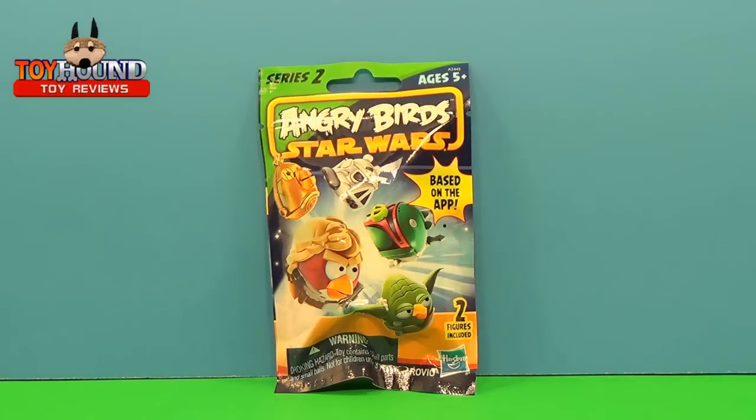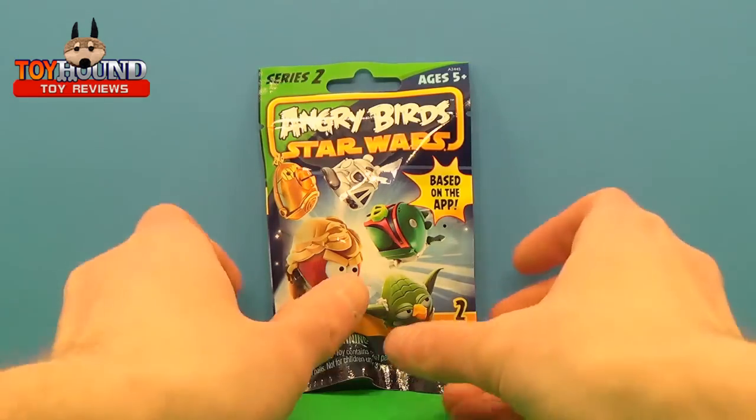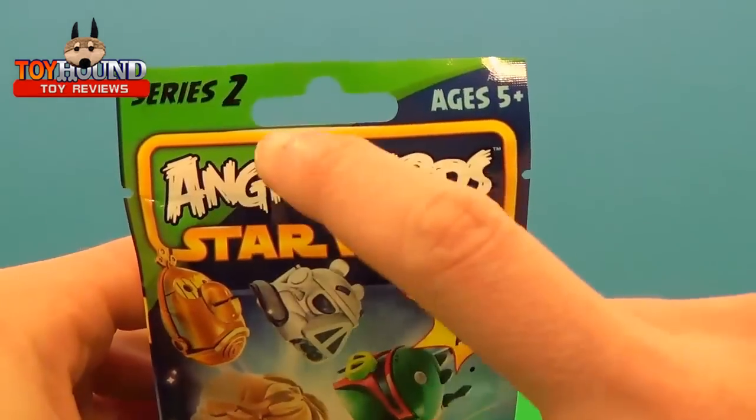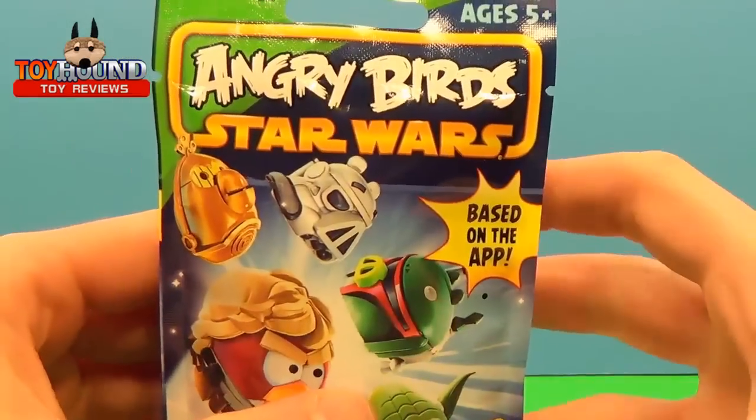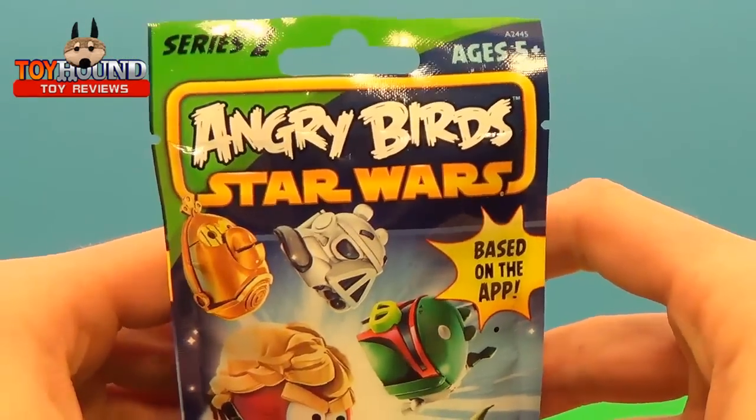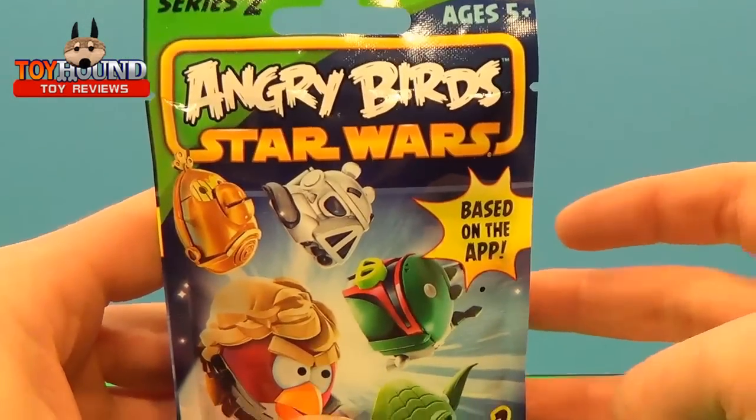Hi Toy Hound fans! In this toy review, we'll be taking a look at an Angry Birds Star Wars Series 2 Mystery Bag. It's for Series 2, ages 5 plus, Angry Birds Star Wars. It's based on the Angry Birds Star Wars app, which was created by Rovio.